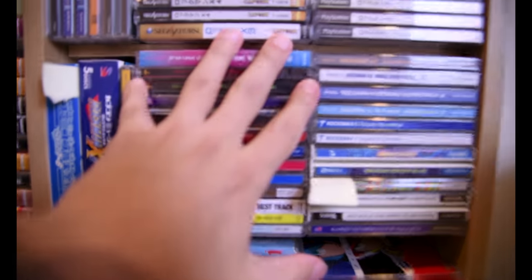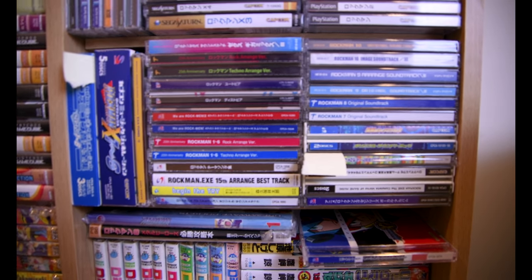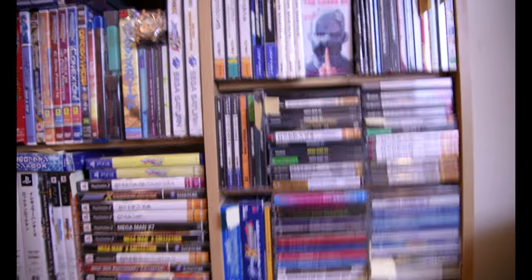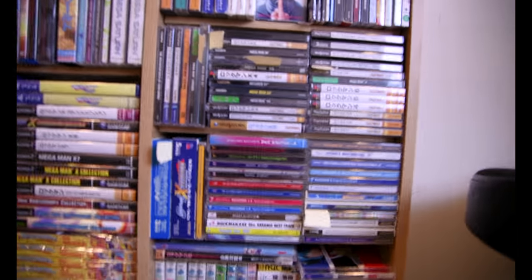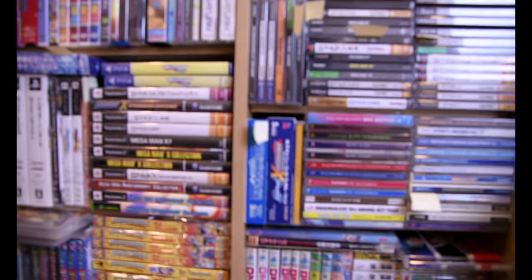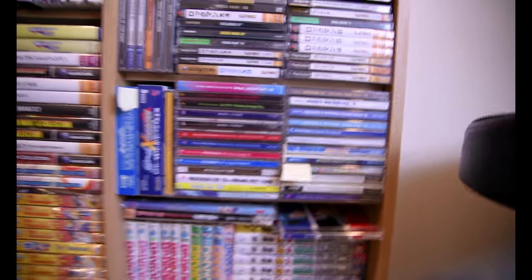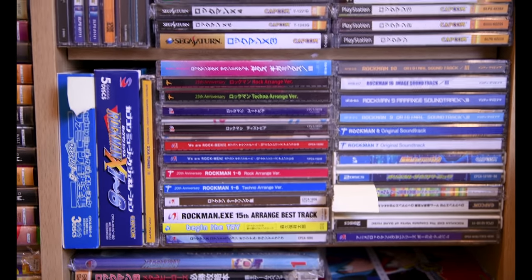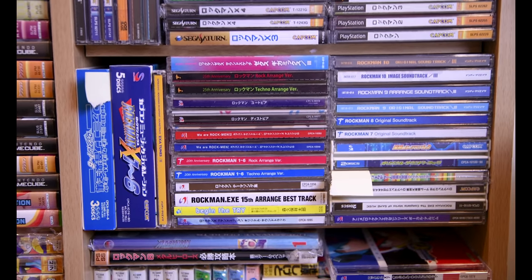Over here, all of these things are original soundtracks I have for multiple things. You may have noticed there are little stickies sticking out — I have a project of taking pictures of everything in my collection, and those little stickies remind me of things I have not taken pictures of yet. I have tons of OSTs as you can see.